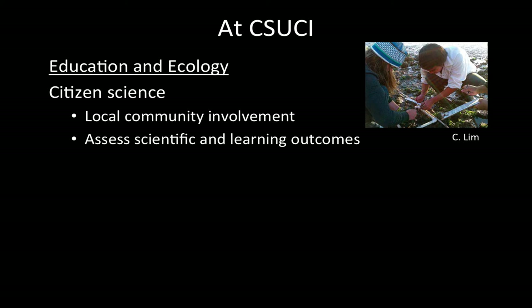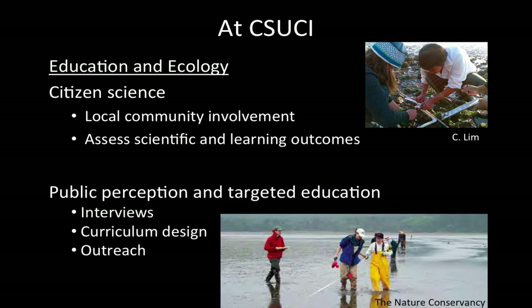Two of my ideas for integrating environmental education are: first, to develop citizen science projects where undergraduates in my classes or research lab would partner with local communities to do monitoring — for invasive species and other environmental monitoring. I would assess both the scientific outcomes and the learning outcomes, doing pre- and post-test surveys of community members to find out how it changes their knowledge about invasive species, their attitudes about the environment, and even their conservation practices. I've been working with social scientists at UC Davis and California Academy of Sciences to design some protocols for this kind of research.